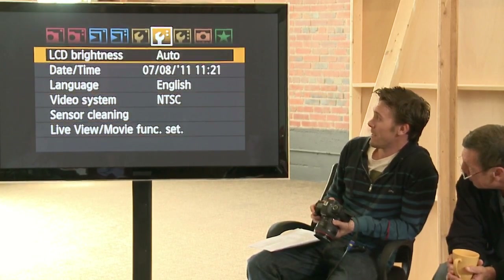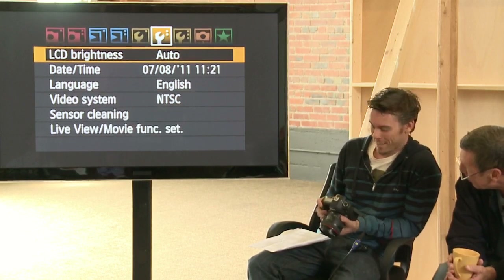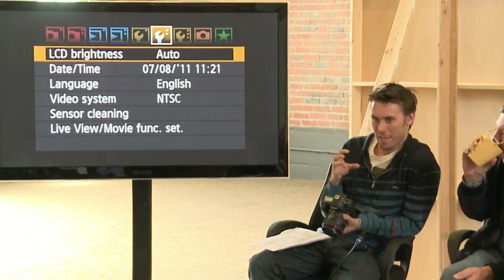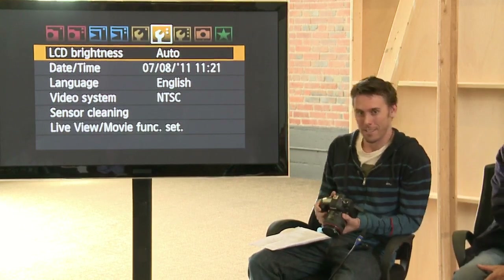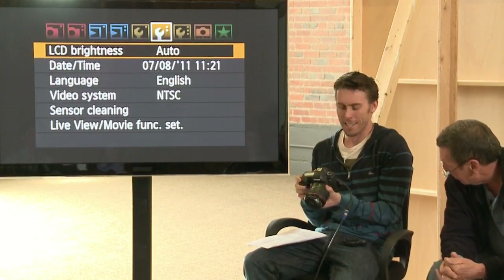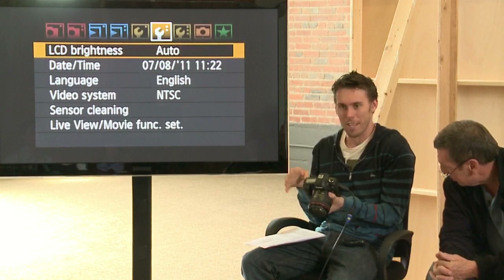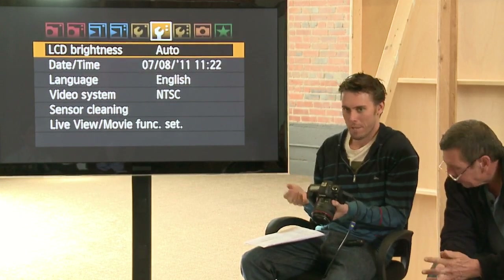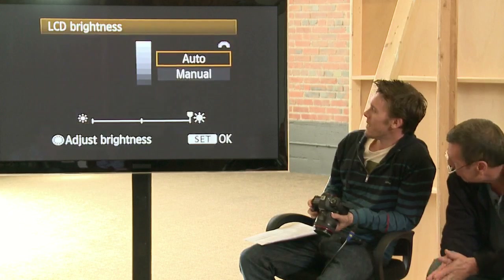LCD brightness will totally mess everything up if you don't turn it off. There's a sensor in the camera that reads the ambient light — so if you're outside it gets really bright and you think you've got the exposure right, then you come inside and it gets really dull and you'll compensate on your exposure and probably be off by two or three stops. So you always want to go in there and turn that off.